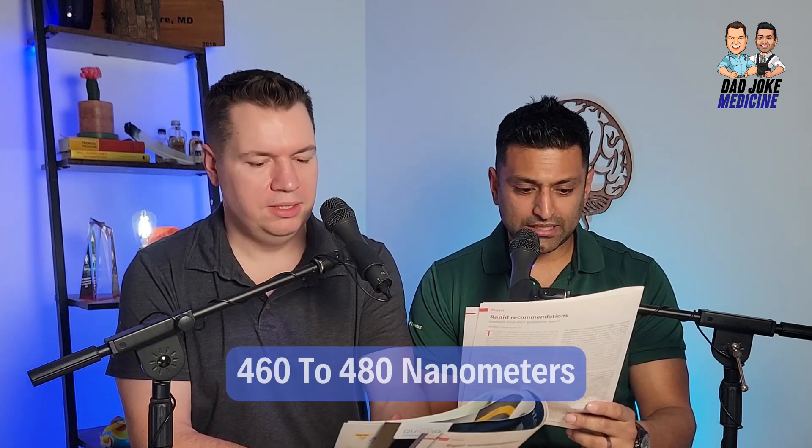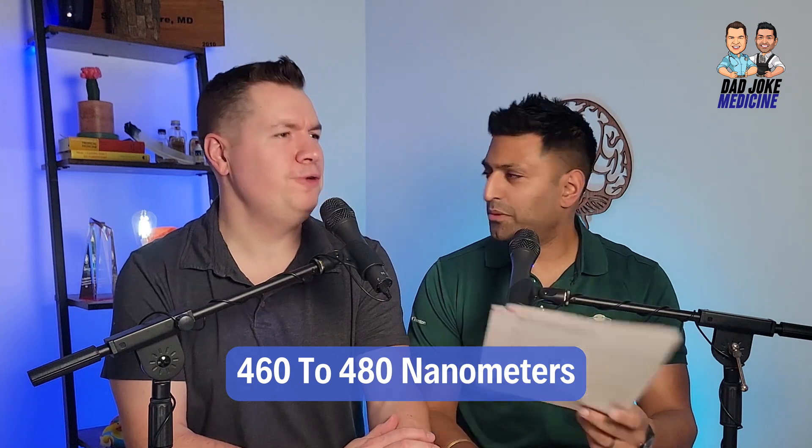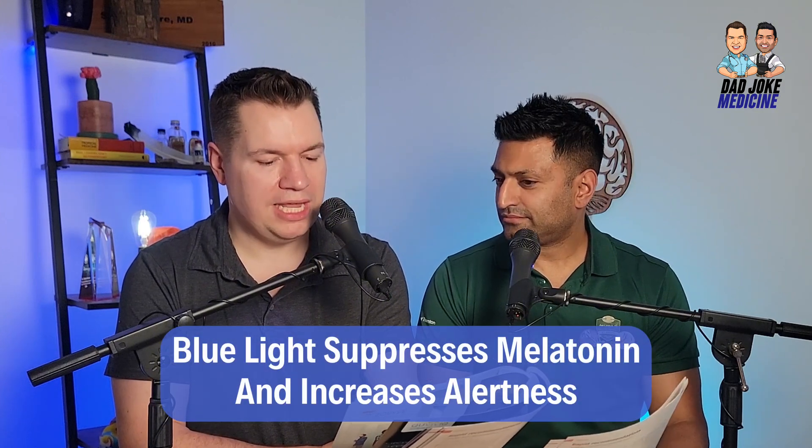Definitely talk to your provider before discontinuing use. The third recommendation about concussions: blue light therapy. Blue light specifically at 460 to 480 nanometers. What does blue light do? It suppresses melatonin and increases alertness. So sleepiness, fatigue, and depression — blue light addresses those. 480 nanometers is the number to remember.